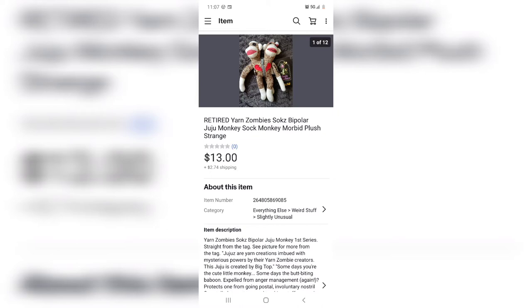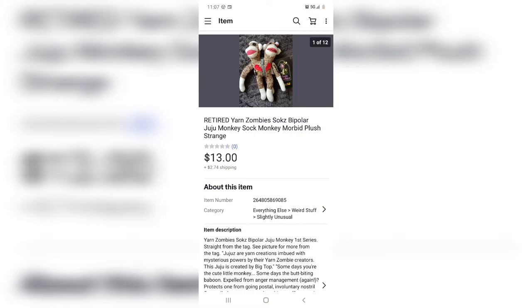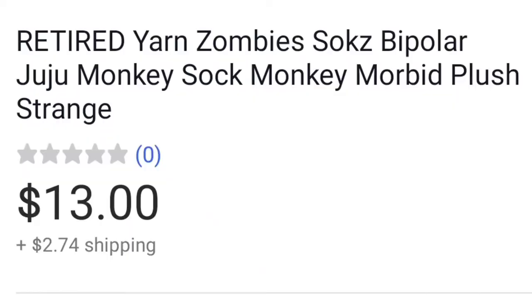The absolute best place to get stock is from your own house, because you're not shelling out extra money and you're decluttering at the same time. This is a yarn zombie juju which represents bipolar — it was mine, I had no use for it anymore, so I put it up for sale and sold it for 13 dollars. Very cool item though.